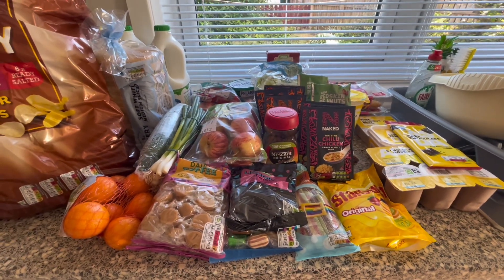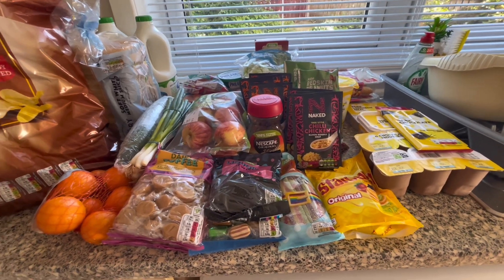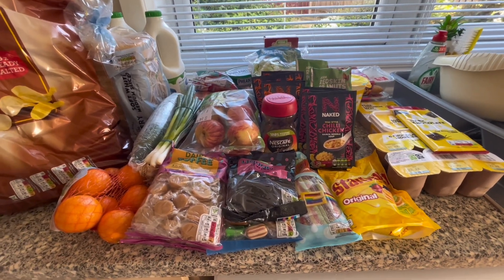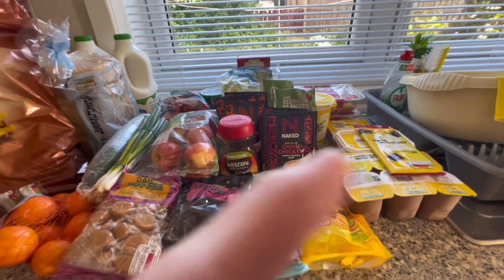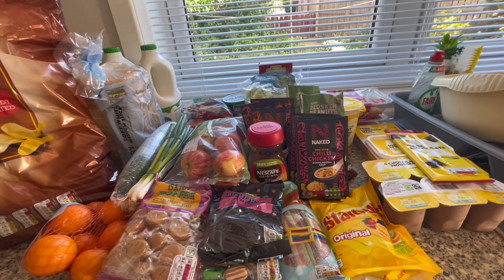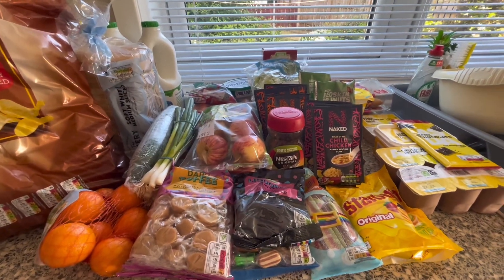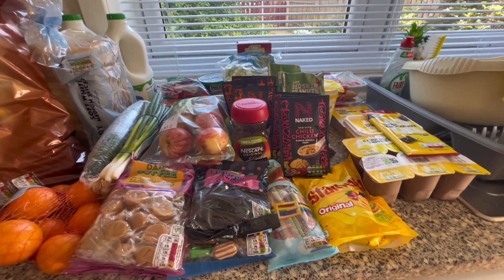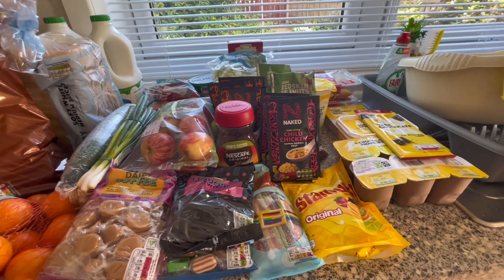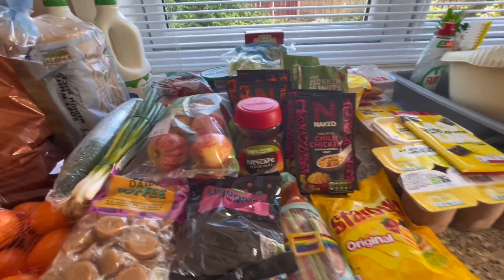Today I have for you is just an Asda little shop — it's not a big one, I just needed a few things. Because I didn't need a big shop, I've got plenty in my freezer and it's just the basics I needed, like bread, milk, yogurts, that kind of stuff. So we'll get on with it and I'll show you what I've got.